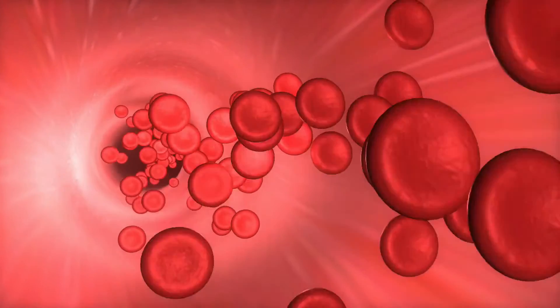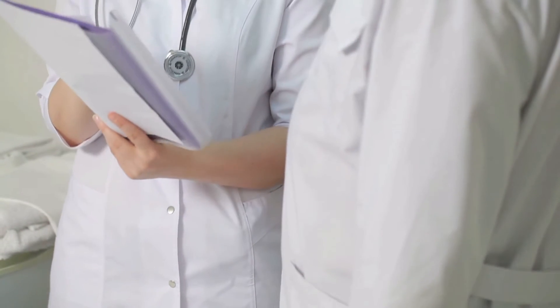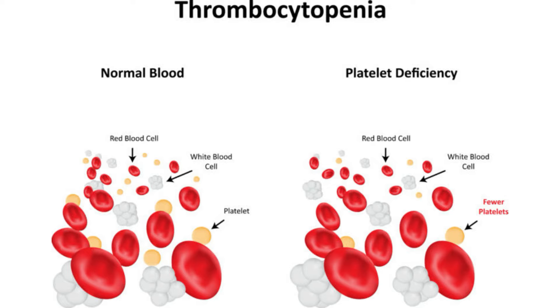Platelets are the blood cells which help in the clotting of the blood, with an aim to stop excessive bleeding in the event of an injury or accident. Platelets can stop bleeding by clumping together, forming plugs in the injured blood vessel. Platelet count is one of the blood tests that your doctor might recommend when you have a fever, infection, or any symptom pointing to an abnormality related to bleeding. If your report shows you do not have enough platelets in your blood, you will be diagnosed with a low platelet count, also called thrombocytopenia in medical terms.